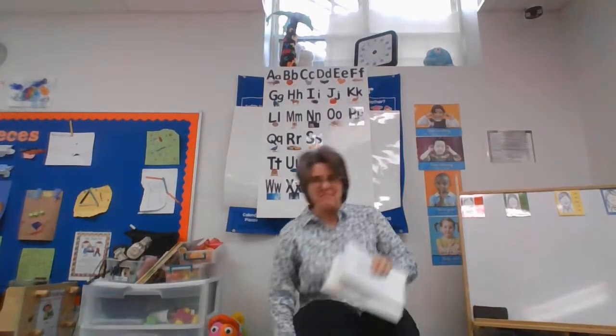Hi friends, I'm going to have a story time with you today. I'm going to read you our new book of the week. Let me get into my chair. First I want to tell you what a chameleon is, because our story this week is about a chameleon.